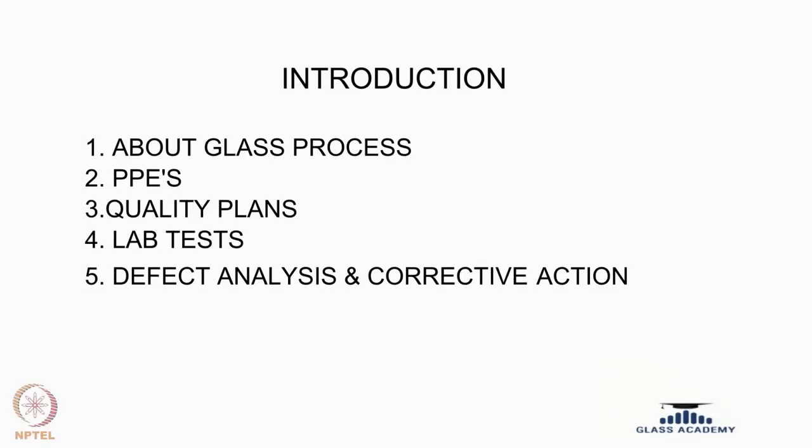Hi, this is Ramu from Fuso Glass India Private Limited. Today we will be covering the topics which are related to glass process, lab tests, and what are the quality standards that we follow.